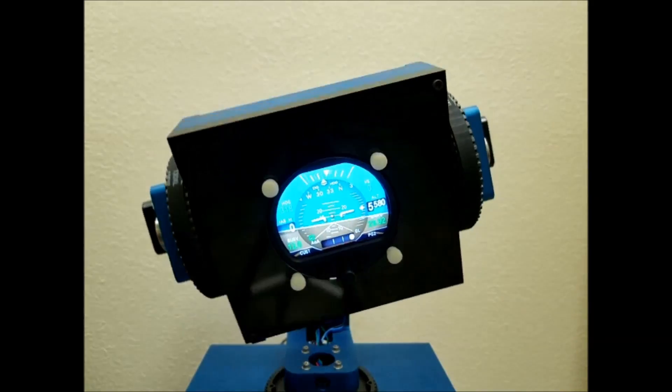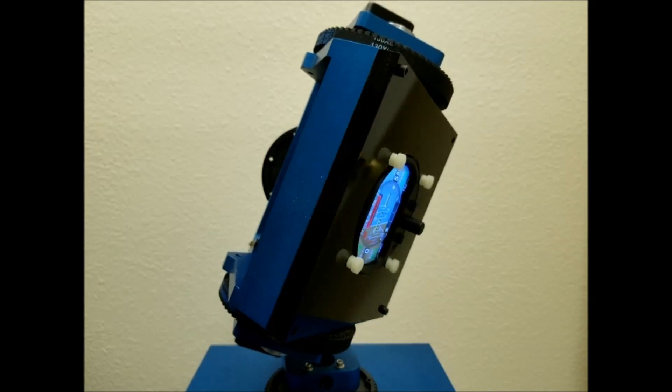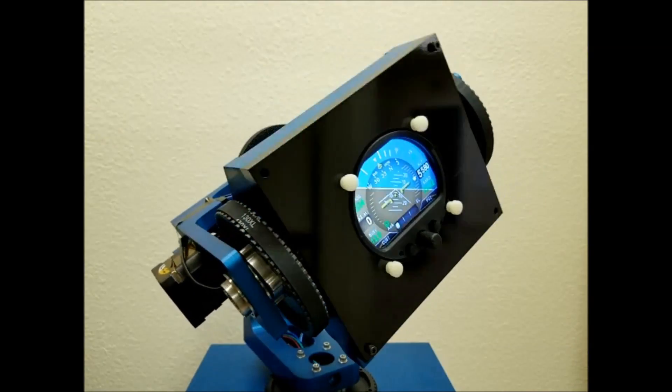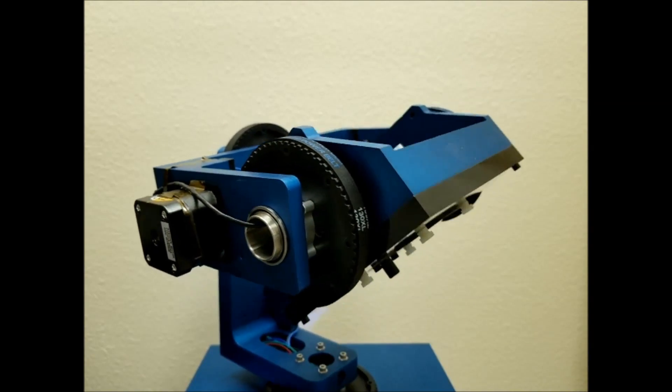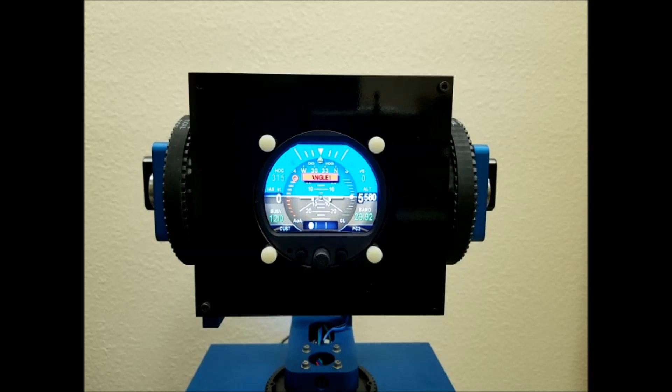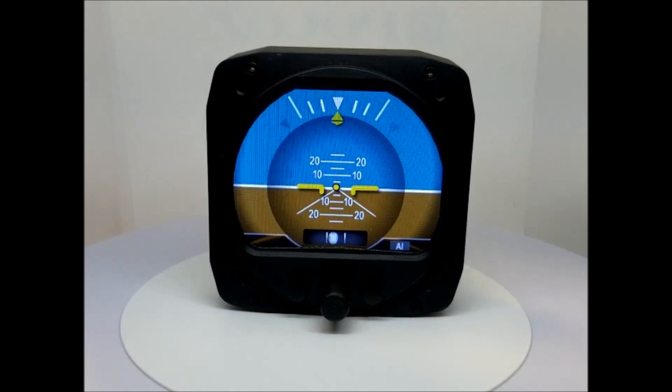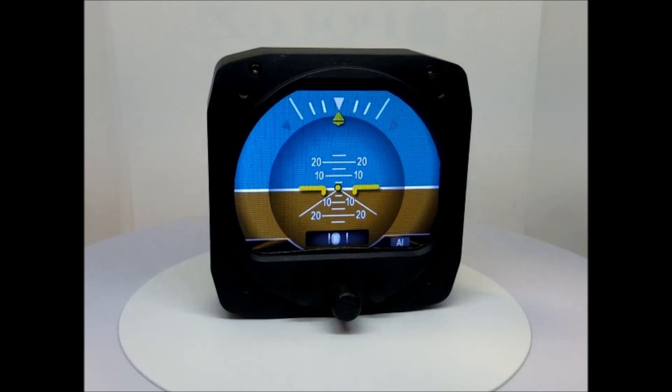Displayable flight parameters range from altitude, indicated airspeed, probeless angle of attack, G-load, vertical trend, bus voltage, OAT, flight time, and more. In the fully decluttered configuration, only attitude and slip are shown, reducing display complexity.